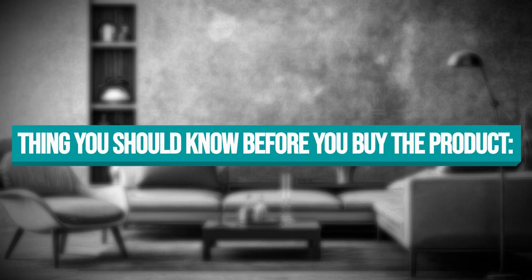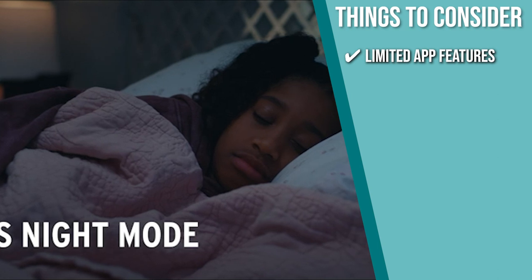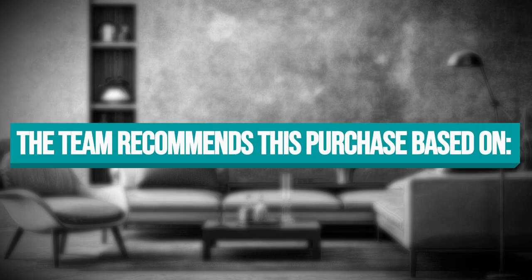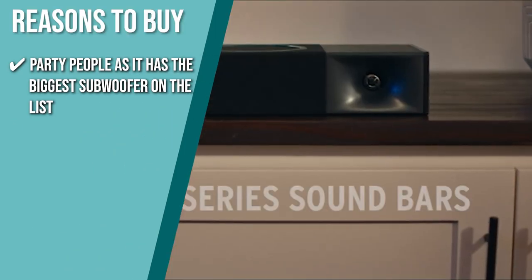The thing you should know before you buy: the app serves mainly as a digital manual and is mostly used for firmware updates. The team recommends this to party people, as it has the biggest subwoofer on the list, which gets loud enough to use at crowded parties.